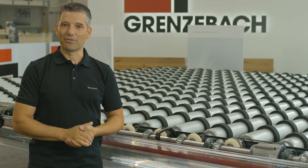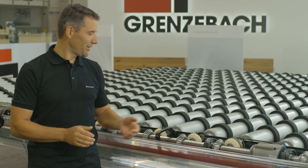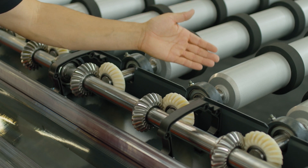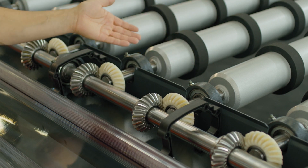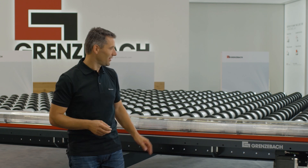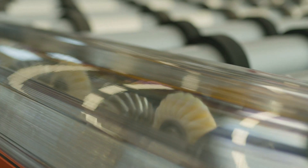Another feature in our drive system is our newly designed set of bevel gears that are used for power transmission for each individual roller. From a design standpoint, our latest innovation reflects a state-of-the-art continuous contour.